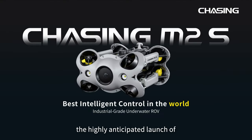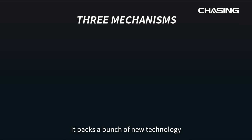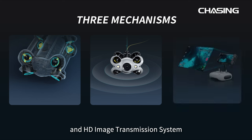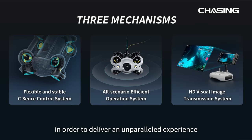Chasing Innovation is proud to announce the highly anticipated launch of the most revolutionary industrial underwater robot. It packs a bunch of new technology including C-Sense control system, all-scenario operational system, and HD image transmission system, in order to deliver an unparalleled experience for professionals and enthusiasts alike.